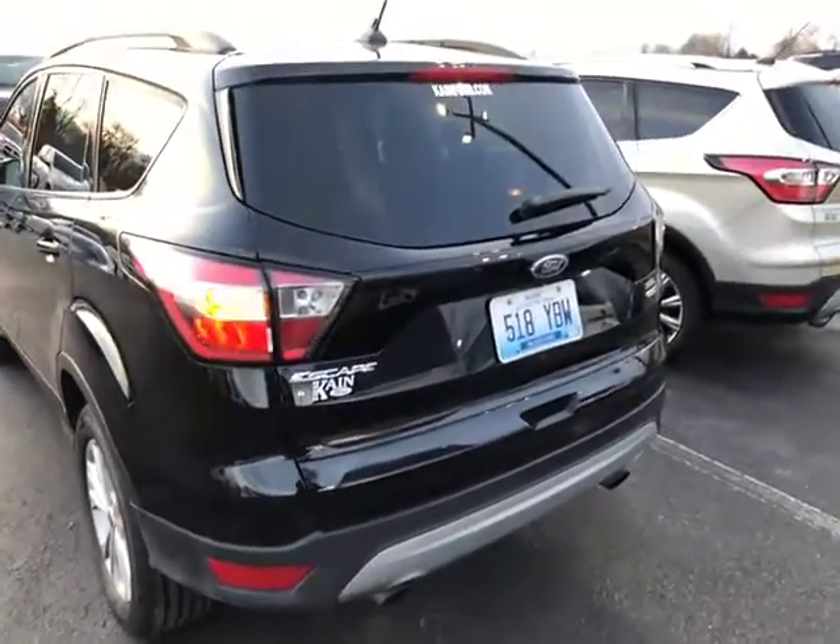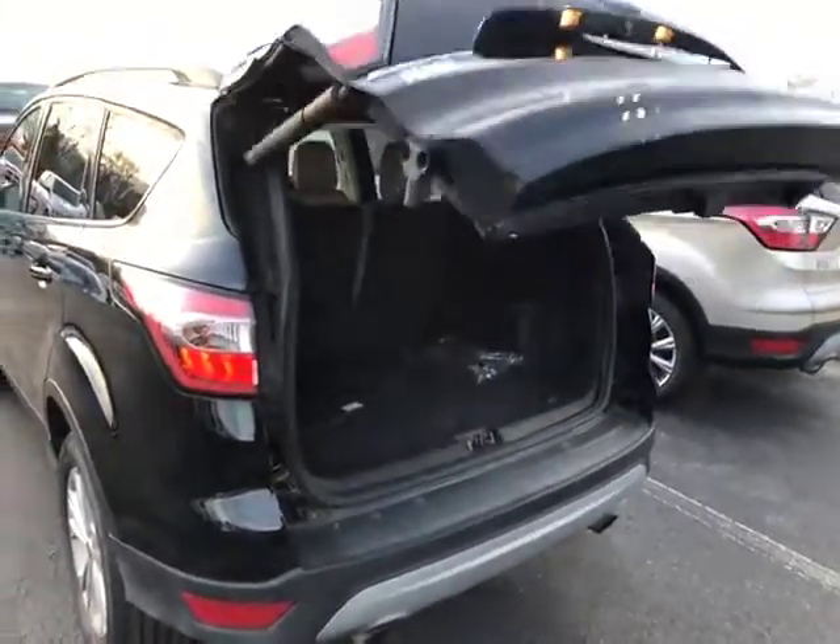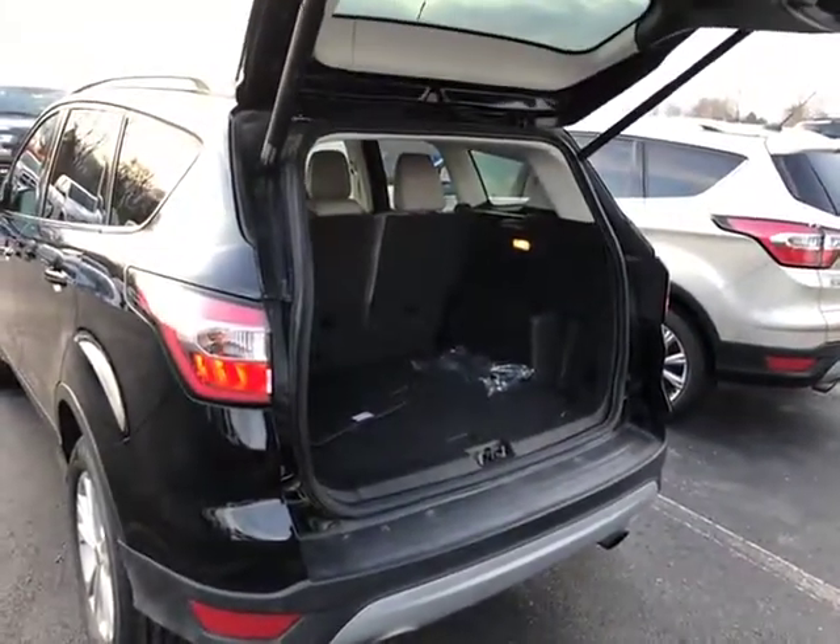Here's the power lift gate. Lots of room — it's awesome.